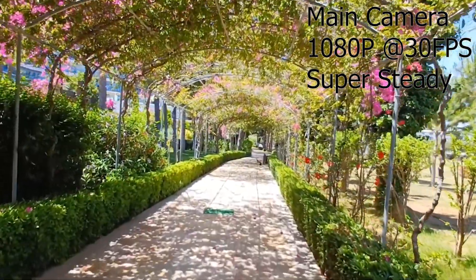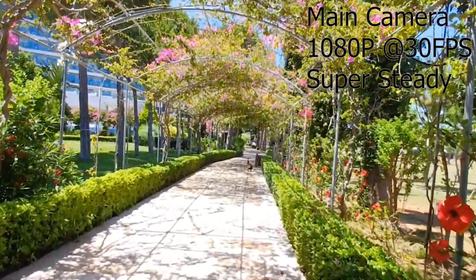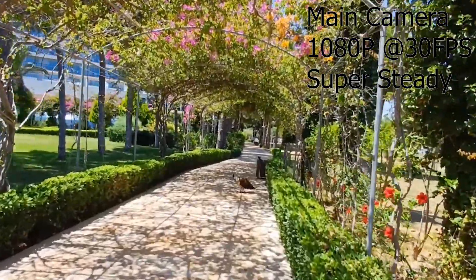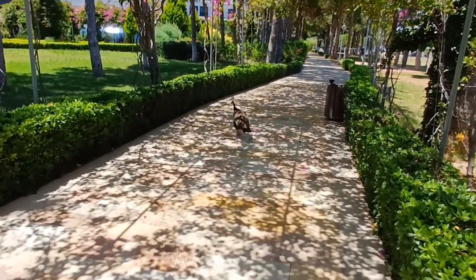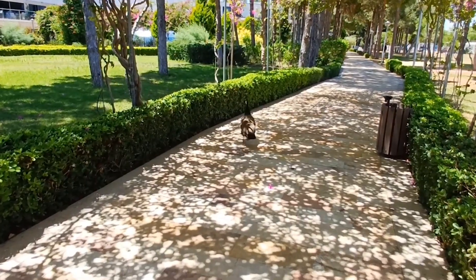Testing out the video quality on the Galaxy A34 using Samsung's Super Steady mode, which is only available at Full HD at 30fps. If you want to shoot 4K, you will lose that Steady mode, but if you want Super Steady you can get pretty good stabilized video at Full HD 30fps.